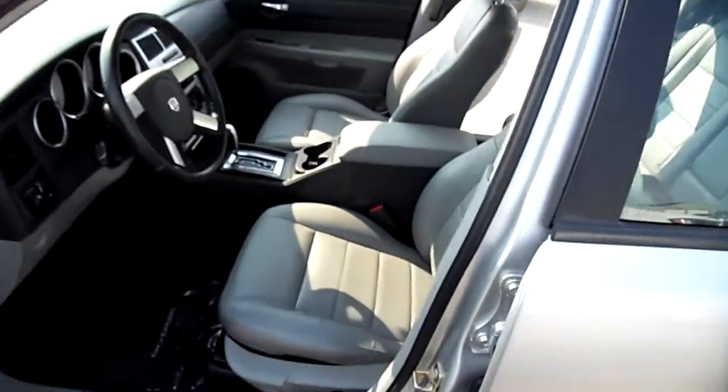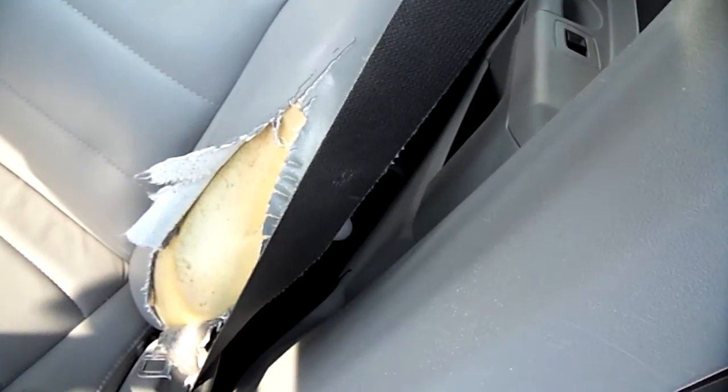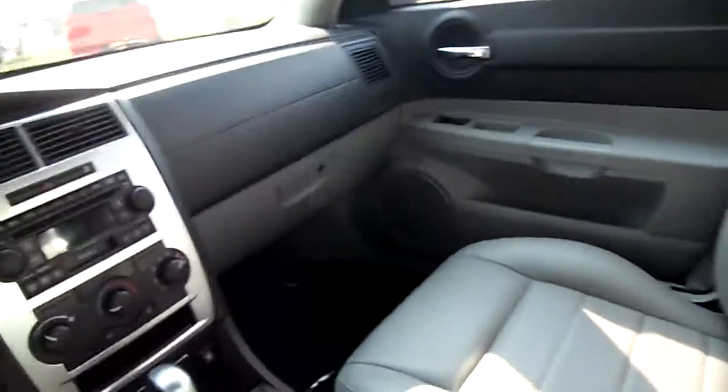This one has a leather interior. We've got to get that seat thing fixed right there, but that'll happen — probably that too — but not a big deal. That's simple cosmetics.